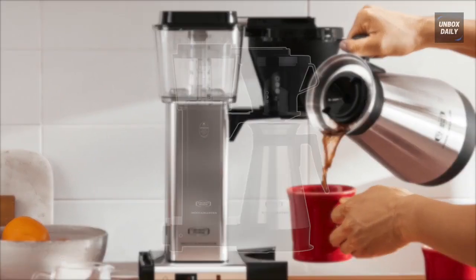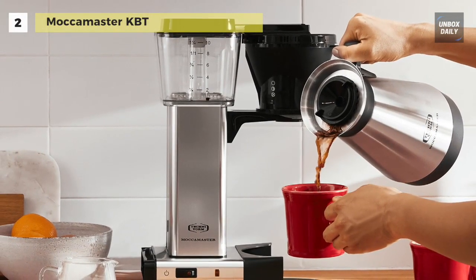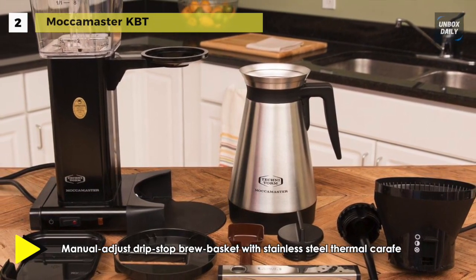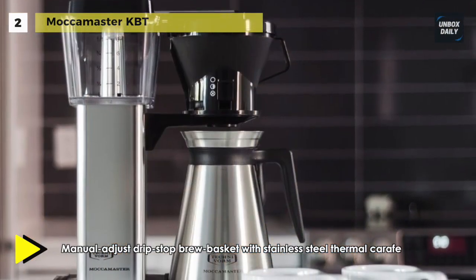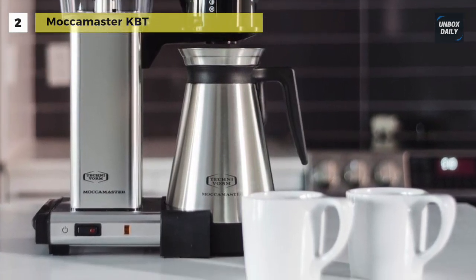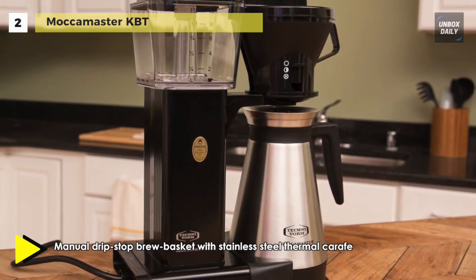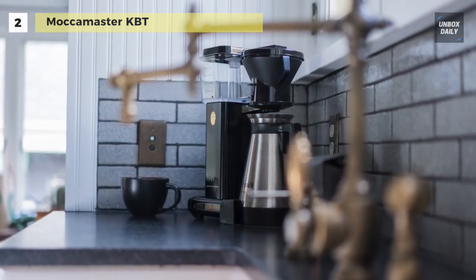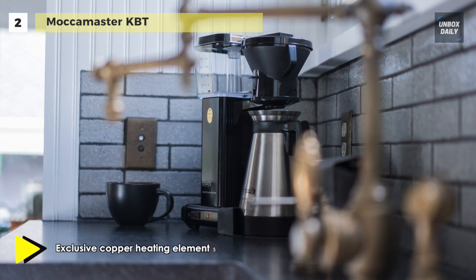Up next on the list, we have the Moccamaster KBT. It features a thermal carafe and a manual adjust drip-stop brew basket, which provides adjustability in how fast coffee flows into the carafe. This coffee maker brews a full 40-ounce pot of coffee in six minutes, and the thermal carafe will keep your coffee hot up to an hour. Its unique copper boiling element rapidly heats water to control brewing temperature between 196 to 205 degrees Fahrenheit. The manual adjust brew basket has three settings, controlled by a toggle switch on the front of the brew basket.